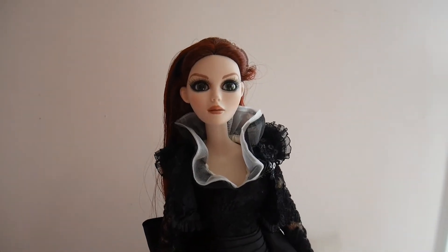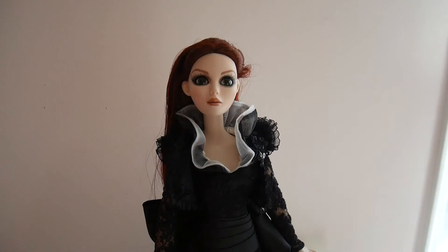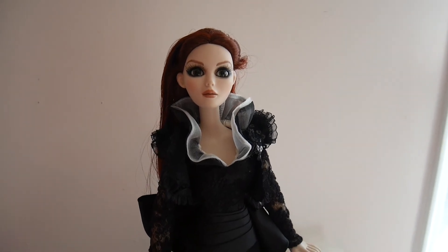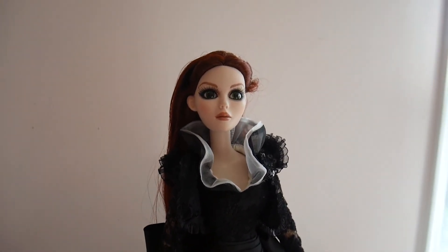She was my grail. I never thought I would get her, but she's here now. So don't give up on your grail dolls — she or he is out there somewhere. Good luck. Thank you guys for watching, and see you next time. Bye!